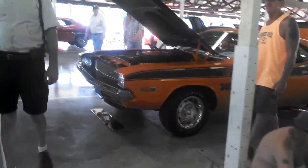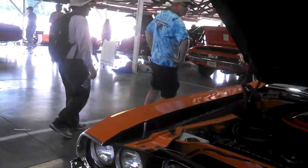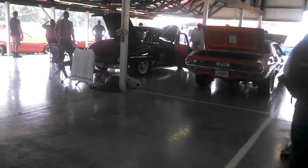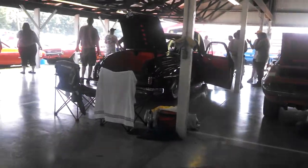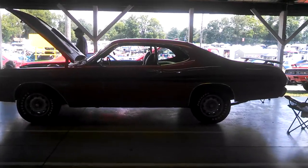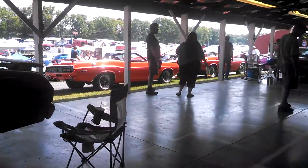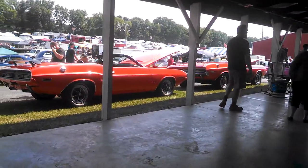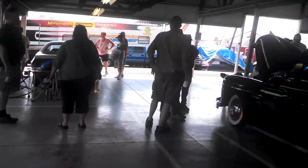It's not the 346. Charger. Challenger 340. There's a Demon 340. You've got two Challenger convertibles. If you want '60s Mopar muscle, this is the place to be.